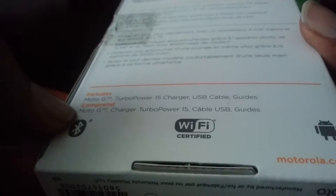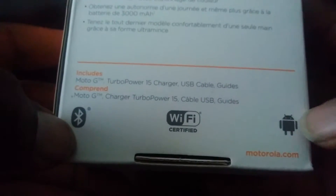Anything else that I should say that you care about? It has Wi-Fi, Bluetooth, and Android — duh. So let me go ahead and open up this box here, or reopen it I should say, and show you what's inside.